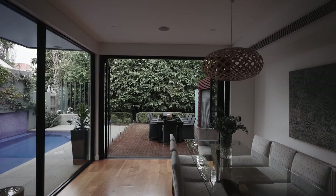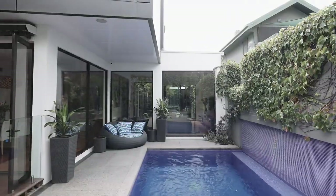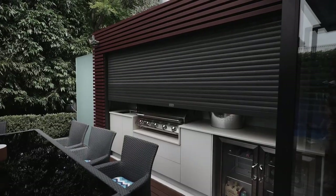Large glass slider doors open up to an alfresco area which overlooks the sparkling blue pool and entertainers deck, housing a cleverly concealed outdoor kitchen, barbecue and outdoor shower.